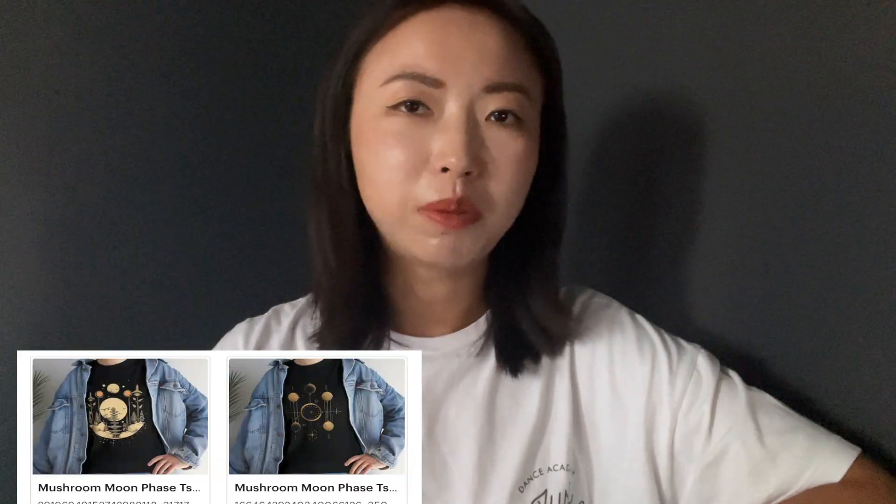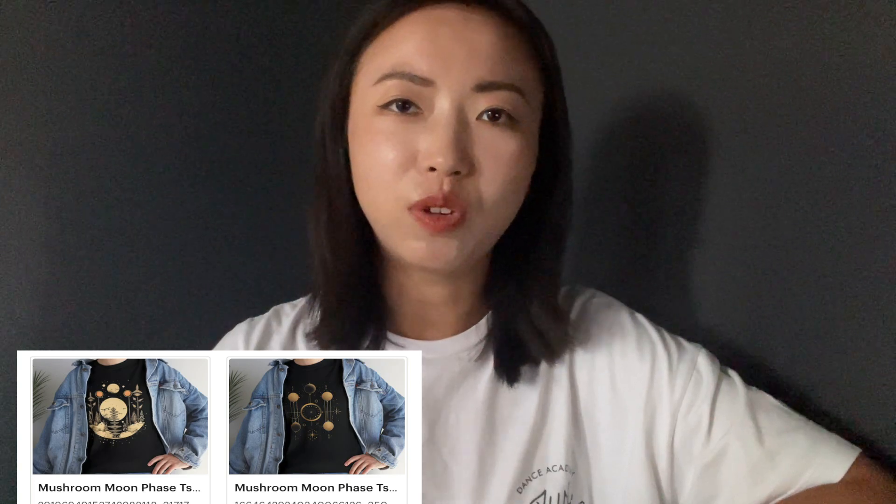I decided to start using Midjourney to create some t-shirt designs. You've probably seen those videos recommended on YouTube about creating Midjourney designs to sell on Etsy — those are the videos I saw as well. I've been using Midjourney to create generative AI art for a while now, so I thought, why not try making AI-generated artworks and selling them on Etsy?